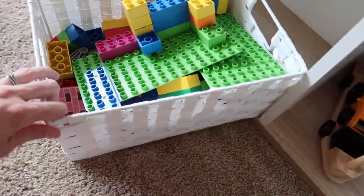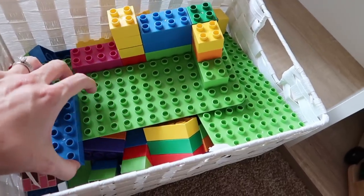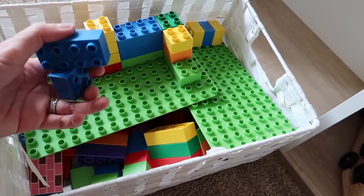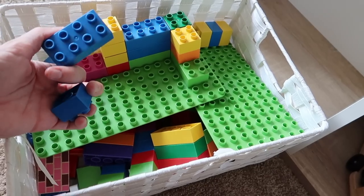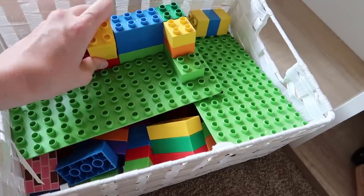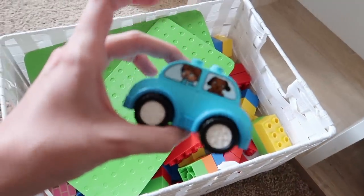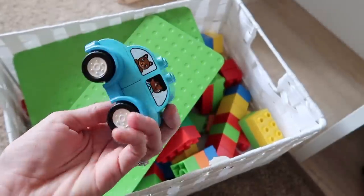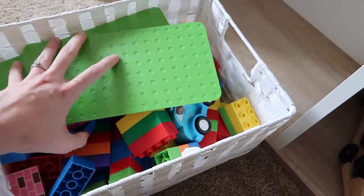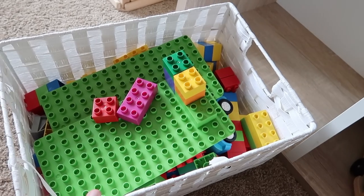Then we have the Melissa and Doug truck trailer backhoe loader — it's chunky and really nice, a gift for his birthday. And finally a basket of Bio Buddy, which looks like Duplo — and you'd be correct — but Bio Buddy is from Safari Limited and is plant-based, made from sugar cane. It's completely compatible with Duplo and is a more environmentally friendly option if that's something you're considering.